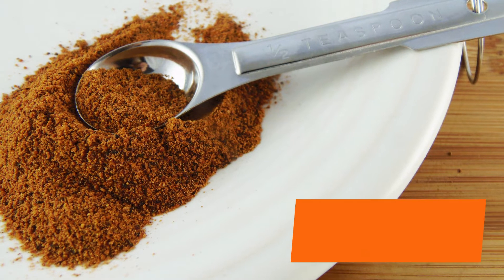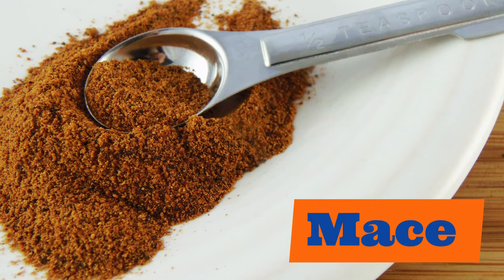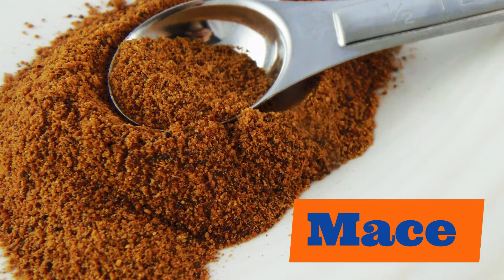Our next spice is mace. Mace. Repeat after me: mace.